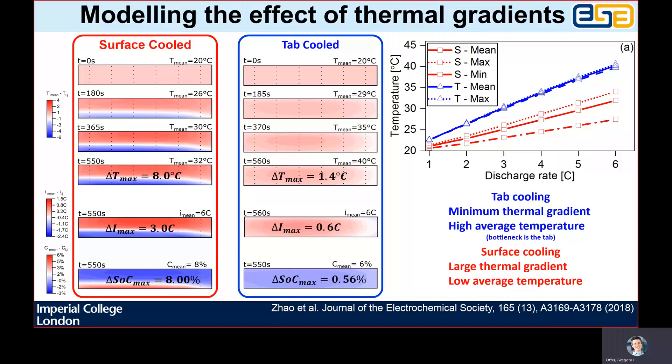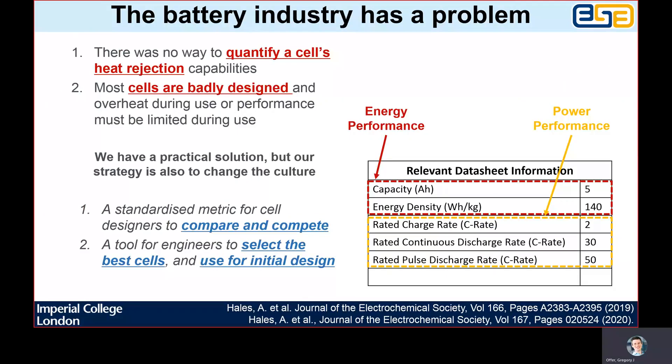The average discharge was 6C, whereas we might see some layers experiencing 9C and some 3C for the surface-cooled cell, whereas the inhomogeneity is only 10% for the tab-cooled cell. This led us to conclude that tab cooling should always be the best way of cooling pouch cells. However, further research demonstrated that this is not always the case. We realised the problem is that most cells are not designed well for thermal management — tabs are too small or too few, and very few cells have been optimised for a given application taking into account not just capacity but also usable capacity considering the thermal management system design. The result is that in many cases, surface cooling is the only option despite its consequences.